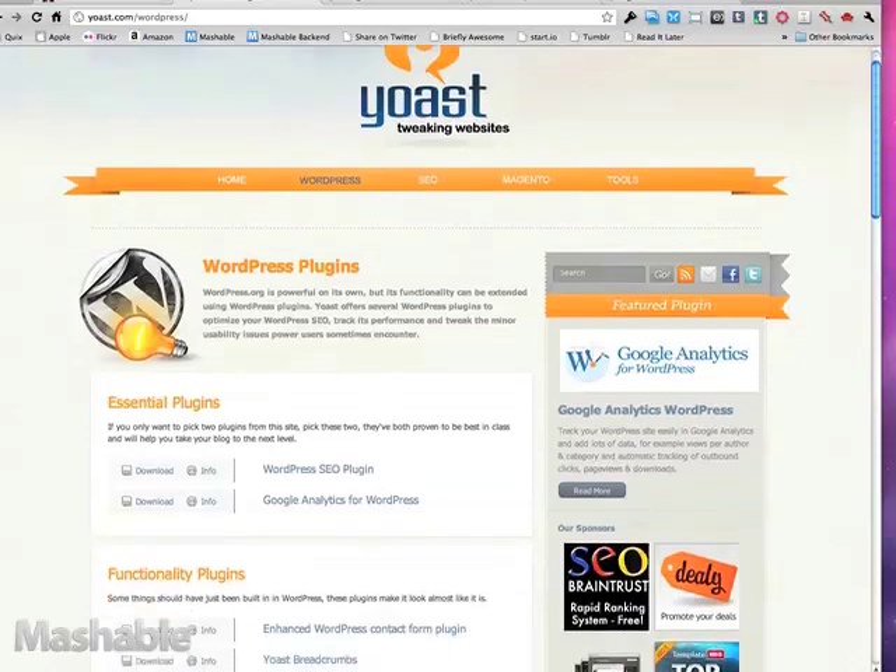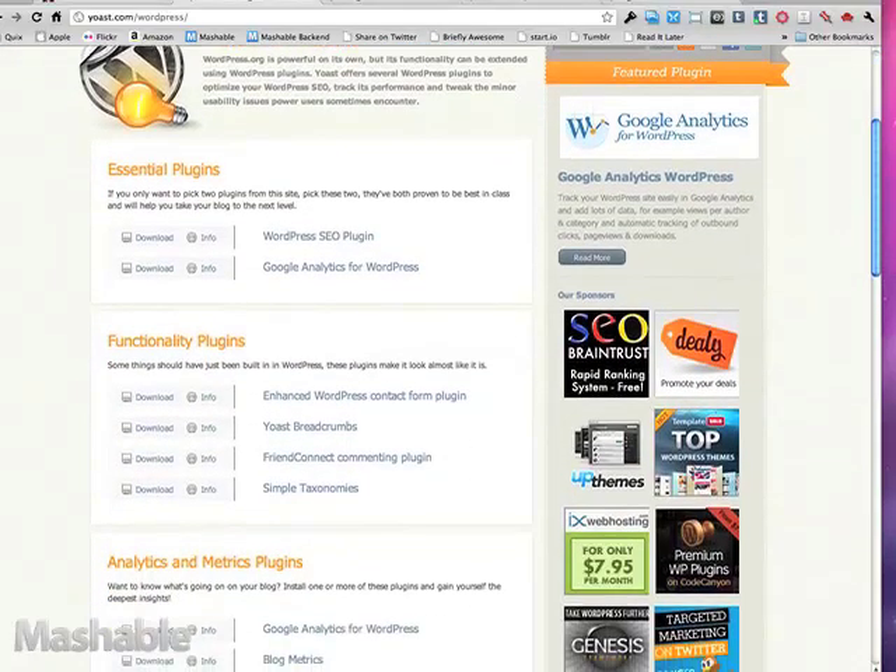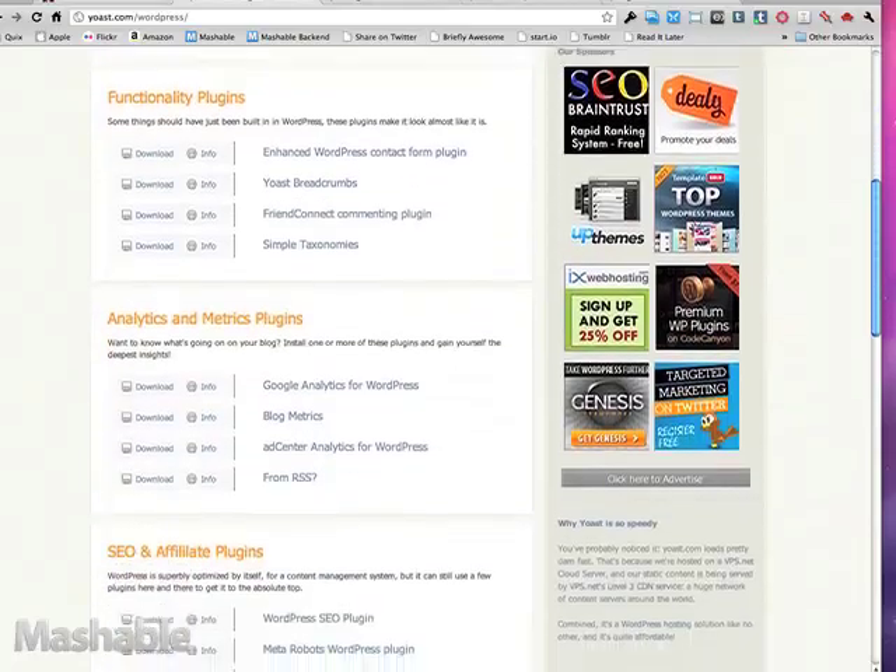I've done a Google Analytics plugin and a WordPress SEO one that does XML sitemaps as well. Some of them have become quite popular over the years, which is always weird to see — like a hundred thousand people using your stuff while you're just living in a normal house.